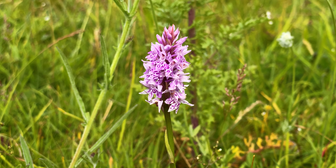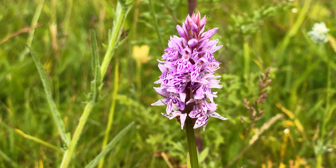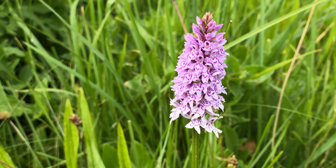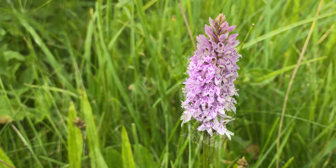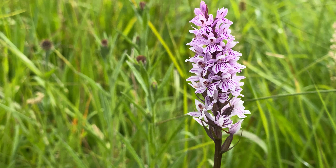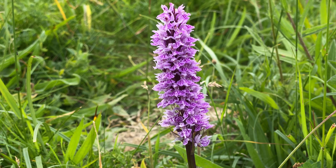Huge numbers of common spotted here, but not many that stand out. I'm struggling to find some to capture that are worthwhile, but big numbers. That's a nice common spotted — best on the site. Good, let's go.